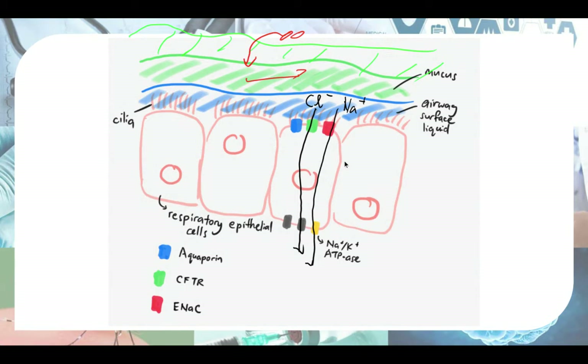Chloride not only goes through the CFTR protein — it can also pass paracellularly, meaning in between the cells. When too much sodium gets reabsorbed because ENaC is too active, sodium ions have a positive charge and chloride ions have a negative charge. Since opposite charges attract, as sodium gets reabsorbed, chloride also follows paracellularly.